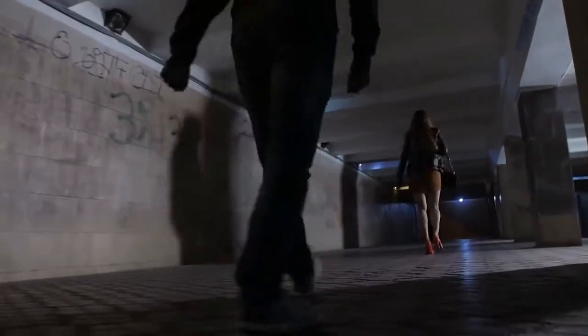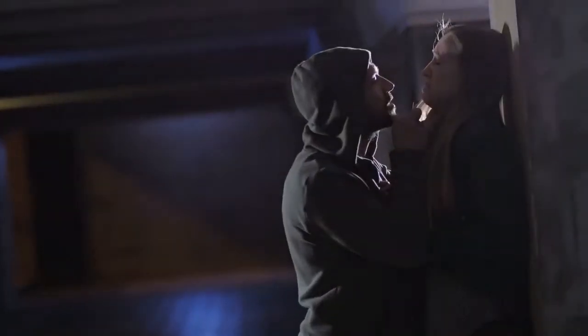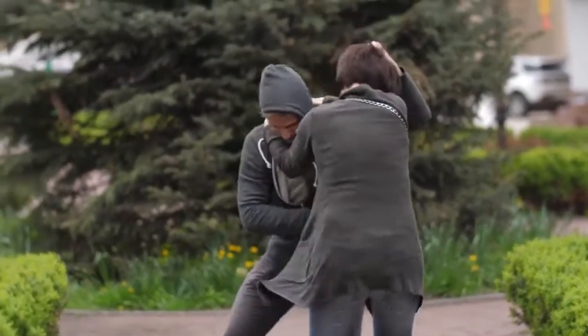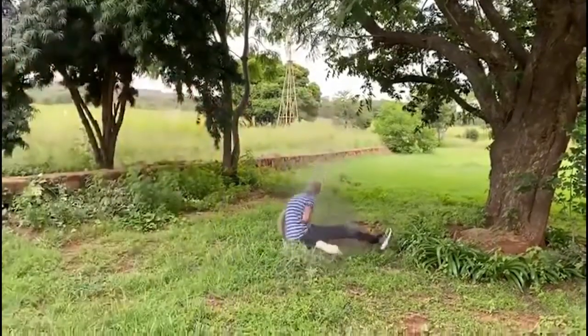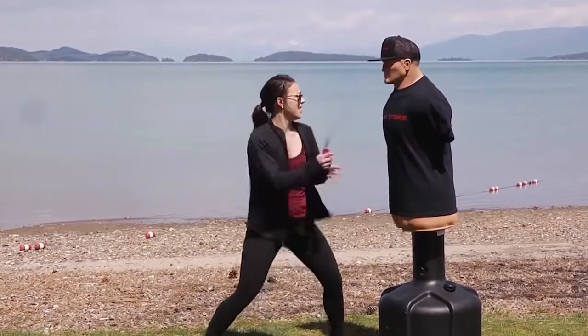Most of us, at some point, will be confronted with a situation in which we are forced to defend ourselves. Nobody wants to be on the receiving end of a random attack or mugging, but if you do ever find yourself in a hairy situation, it's always good to have something you can use to either deter or disable the assailant. Today, we look at the top 10 self-defense gadgets that will protect you.